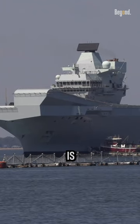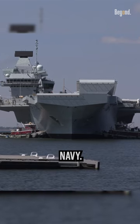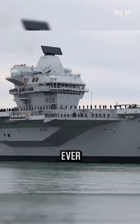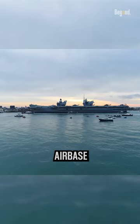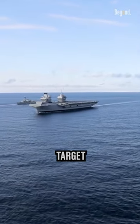The HMS Queen Elizabeth is the lead ship of the Queen Elizabeth-class aircraft carrier of the Royal Navy. It is one of the largest and most powerful warships ever constructed for the United Kingdom. Because an aircraft carrier is a floating airbase that carries powerful aircraft, this makes it an expensive target for the enemy.